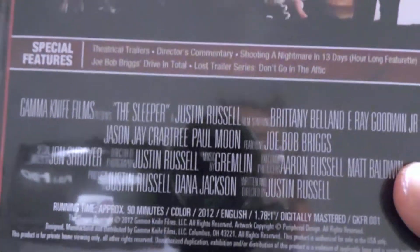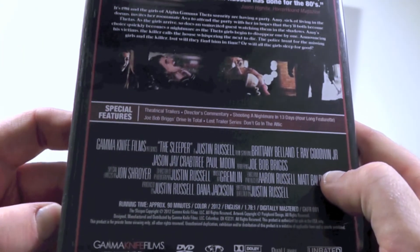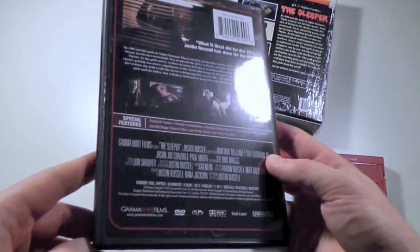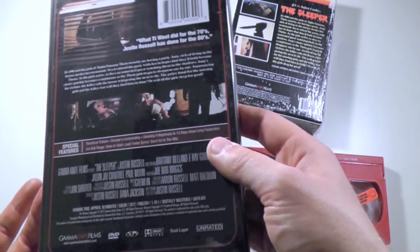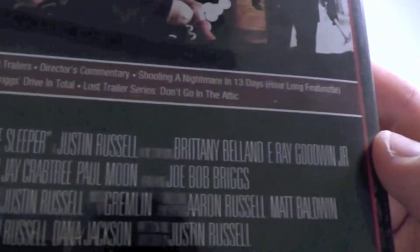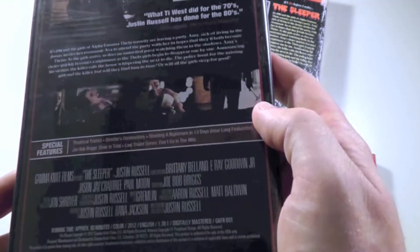Then we got the Joe Bob Briggs drive-in total — he's a guy who's famed as a commentator who did the drive-in totals. He basically sits in a chair and talks about this movie as if it were found in an old vault and is actually an 80s movie. He talks about how many deaths are in the movie, what kind of death scenes there are — it's a very fun drive-in theater style segment which I thought was really humorous. Then we've got the Lost Trailer Series, which is basically a fake trailer segment, sort of like the fake trailers in the Grindhouse from Tarantino and Rodriguez. It was a pretty cool trailer — I really enjoyed it. That's it for the DVD.